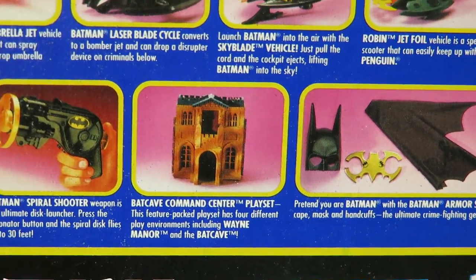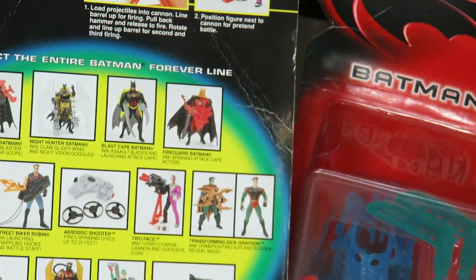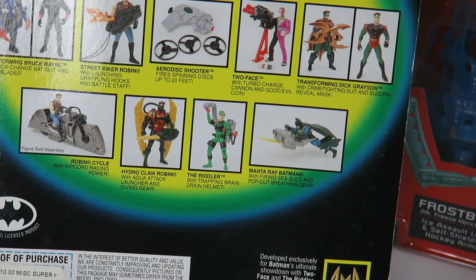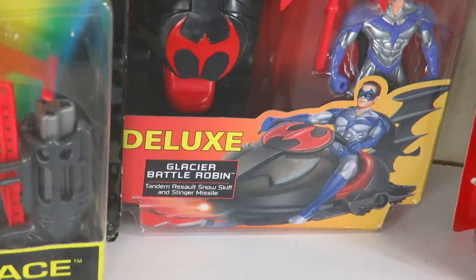I'm planning on purchasing different versions of the Bat Caves, so stay tuned for that — I do want to pick up some Bat Caves. Looking at the back of the Batman Forever ones, I have the Street Biker Robin, I have his motorcycle as well, I have the Hydro Claw Robin, I have the Riddler — and I think that's all I have from Batman Forever.